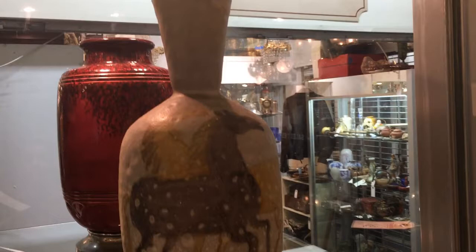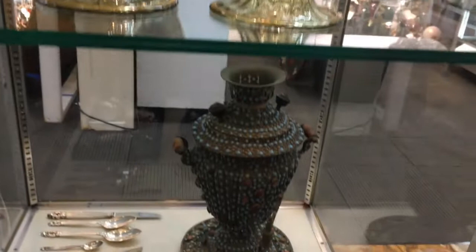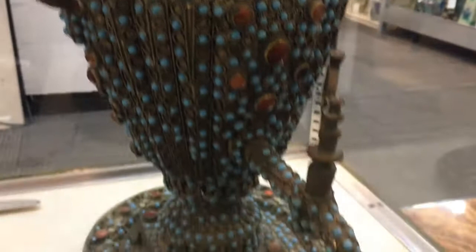Now we step back into the tall case. On the top shelf, this Italian mid-century ceramic vase by Guido Gambone. The shelf below, this pair of Bohemian glass wedding goblets, hand-painted. The shelf below that, on the right side, is a beautiful Caucasian or Russian samovar encrusted with cabochons. And to its left, this George Jensen sterling silver flatware service in the acorn pattern for eight — over 40 pieces.